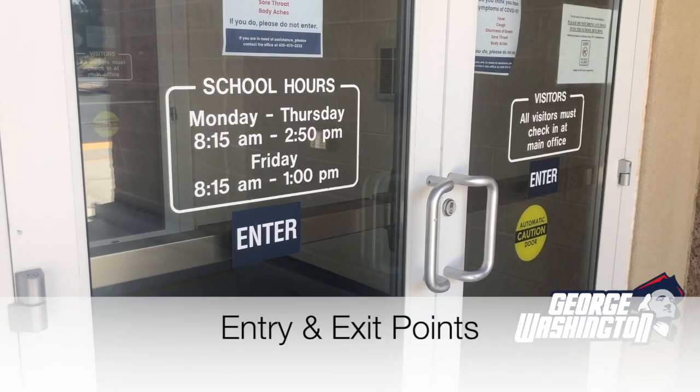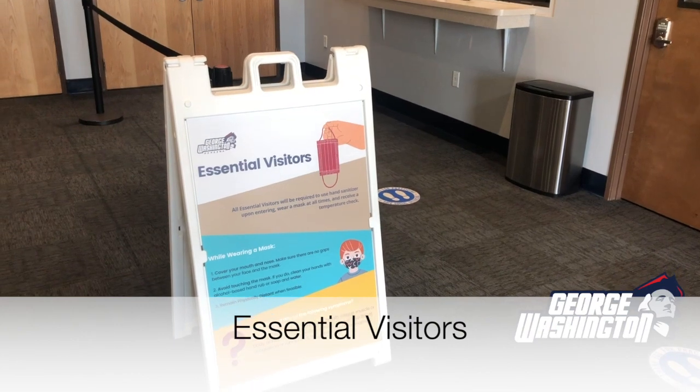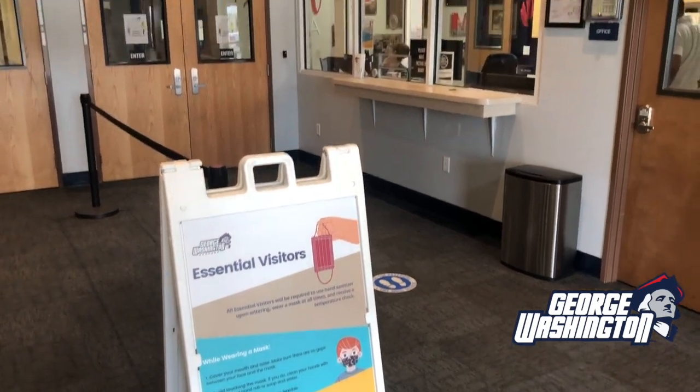Our entry and exit points on all exterior doors have been easily identified with enter and exit stickers. Upon entering our office area, you will notice that essential visitors will be required to wear a mask and get a temperature check, as well as answer a few questions related to symptoms.